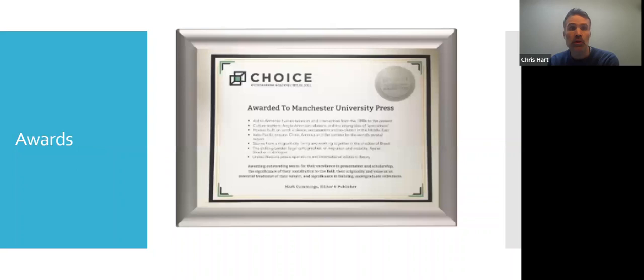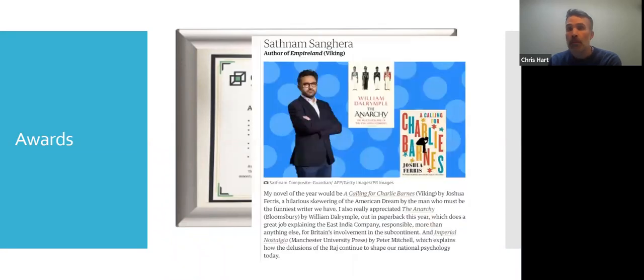Awards — we submit books for awards. We're fortunate this year to have our books on the Choice Awards — seven academic titles voted for the best titles in 2021, which is a substantial achievement by the press. We were also fortunate to have our books listed as the best books in a number of national publications. The Guardian listed Imperial Nostalgia as one of their best books of 2021. Beef, Bible and Bullet, a book on Jair Bolsonaro the Brazilian President, was in the top 10 politics books for the Financial Times. So that recognition side — how we get those books recognised.